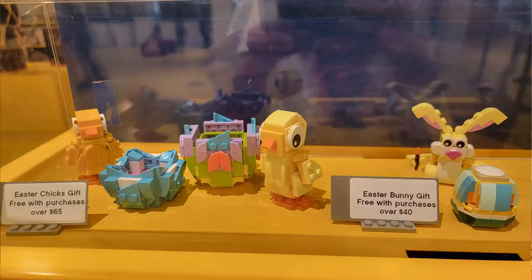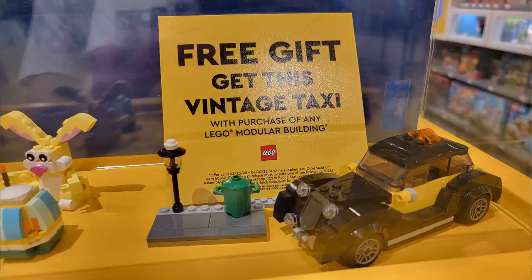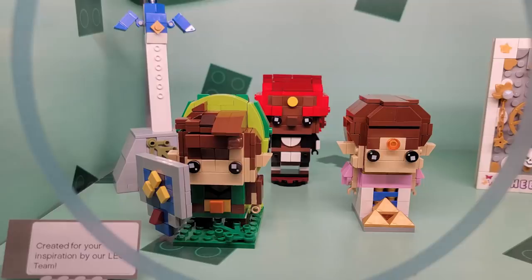They actually had three different promos in stock. They had the Easter chick, which was available if you spent $65. They also had the Easter bunny as a free gift with purchase if you spent $40. And if you bought any modular building, you got the taxi cab for free — that's a pretty sick promo and it's still available.